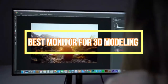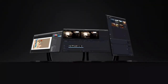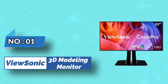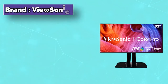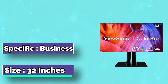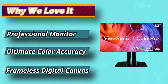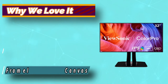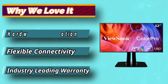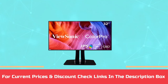Best Monitor for 3D Modeling. Number 1: ViewSonic 3D Modeling Monitor. Looking for a 4K monitor that offers excellent color accuracy for 3D designing applications? It has a 32-inch display and the maximum screen resolution is 3840 x 2160 pixels, delivering stunning screen results with excellent image details. This monitor is also a perfect choice for graphic designers. For current prices and discounts, check the links in the description box.